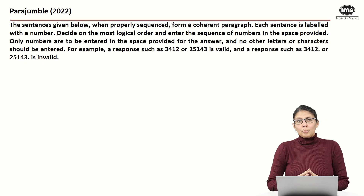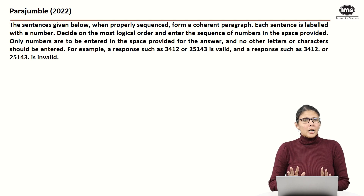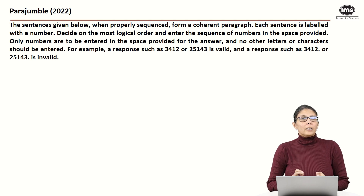Here we have a para jumble question from IPMAT 2022. This is a four sentence question. However, para jumbles can also present five statements. Five statement para jumbles are sometimes a little more time consuming than four statement ones — not always, but often. So you might want to think about how much time you devote to each of these questions.